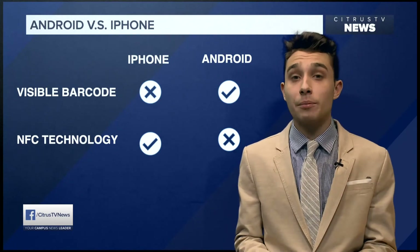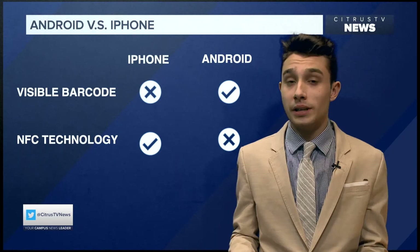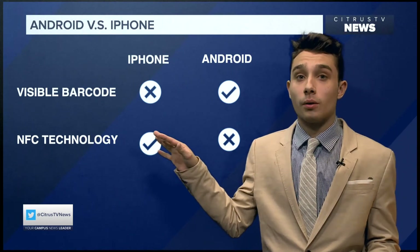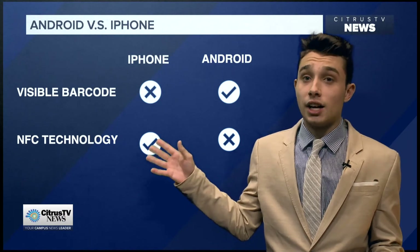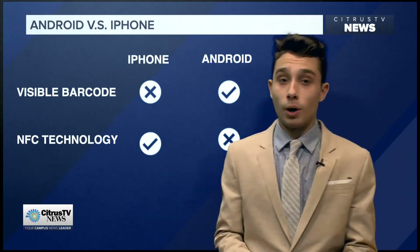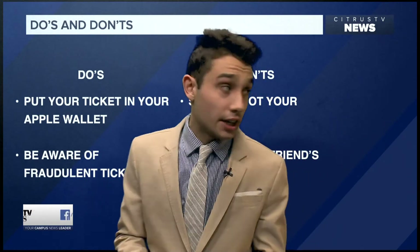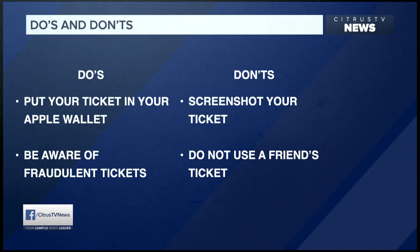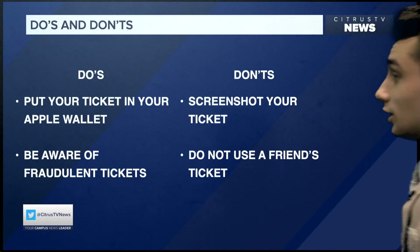With that NFC token, users will have to tap their phone to the scanner in the dome to be admitted to the game. Android users, on the other hand, will have that visible barcode — not NFC technology — so they will still have to show their barcode. To avoid trouble at the entrance at the dome: do not screenshot your ticket, do not use a friend's ticket, do put your ticket in your Apple Wallet, and beware of fraudulent tickets.